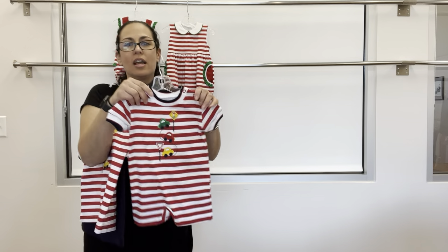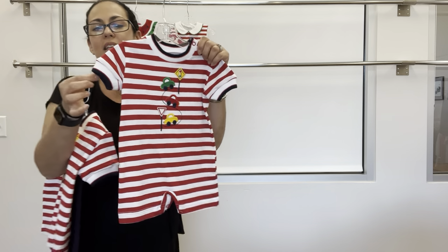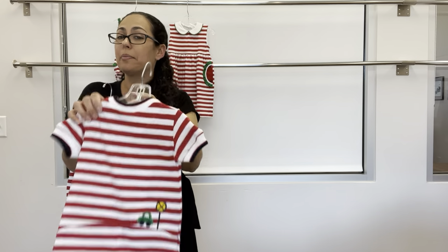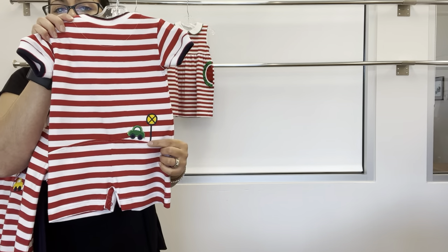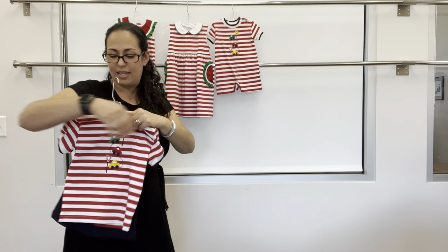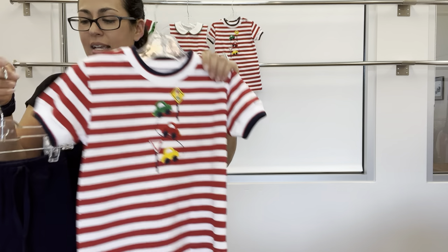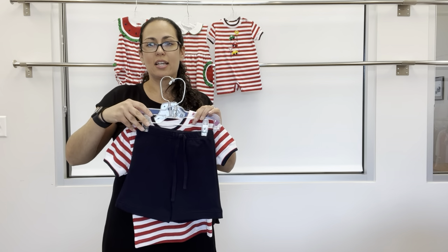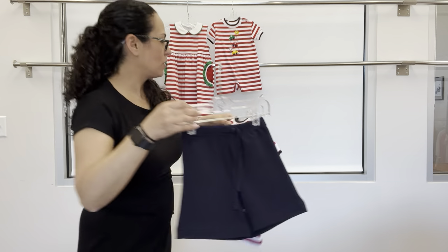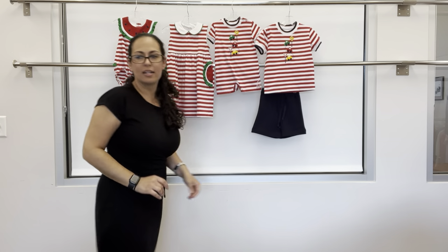For baby brother, a short all with applique cars and street signs — navy and red tipping at the neck and cuff, and a really cute car sign in the back. For older brother, the t-shirt with the same car appliques, and this is actually a set that pairs nicely with the navy french terry short.